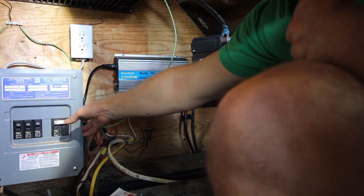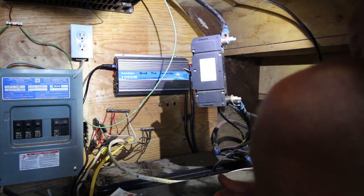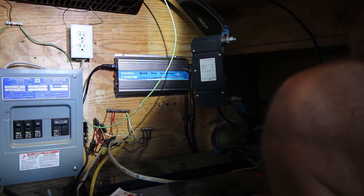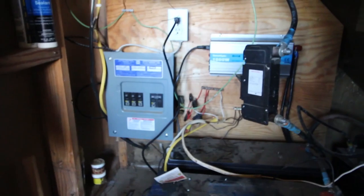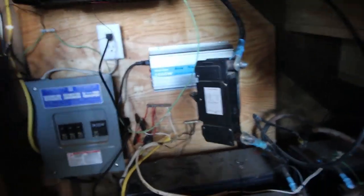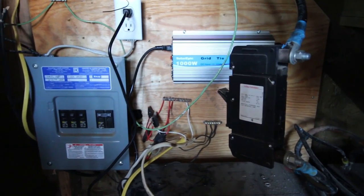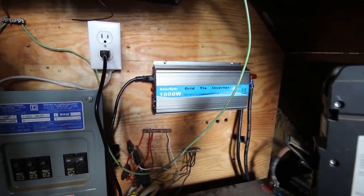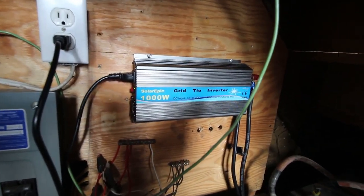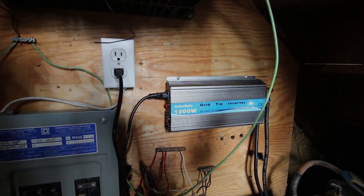I've got the plug all set up and my DC connections connected to the inverter. We're going to go out and connect the panels so we're getting DC in, then plug it in and see how it works. The micro-inverter is working and the fan has kicked on. After about 20 minutes of running I'm definitely smelling some off-gassing — I'm hoping that's just off-gassing and not some components frying. It's definitely a lot louder than most of my other power system components, so I might have to get used to that.